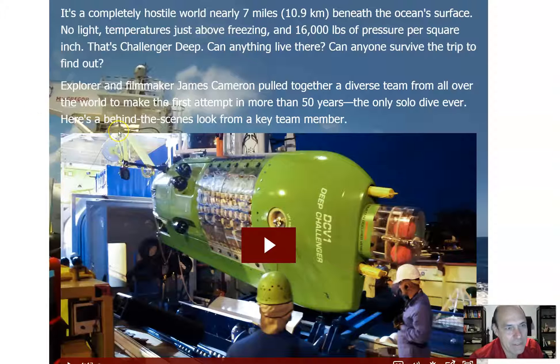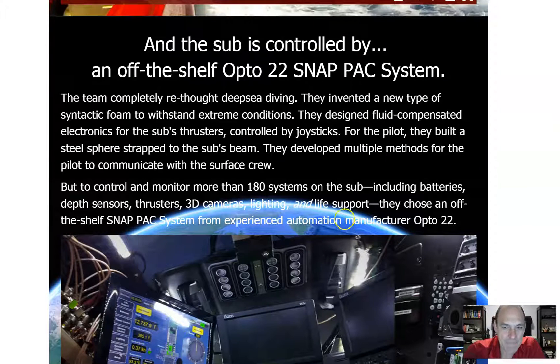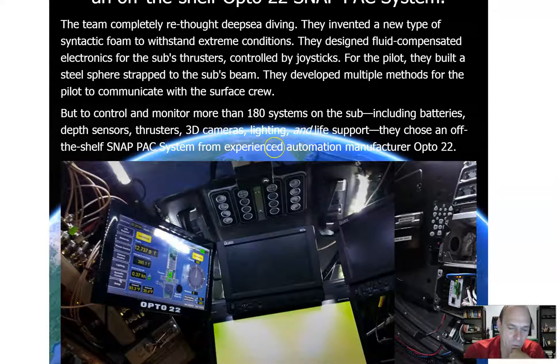If you want to read this article, it's info.opto22.com — Deep Sea Challenger. Pretty cool story. The controller monitored more than 180 systems on the sub, including batteries, depth sensors, thrusters, 3D cameras, lighting, and life support. They chose an off-the-shelf Snap Pack system from experienced automation manufacturer Opto 22. Challenger Deep lies in the Pacific Ocean, 189 miles southwest of Guam — it's a trench in the ocean.